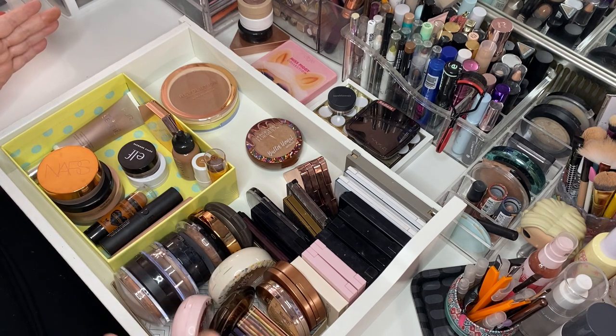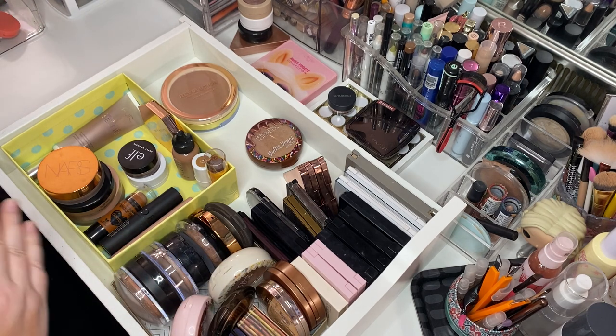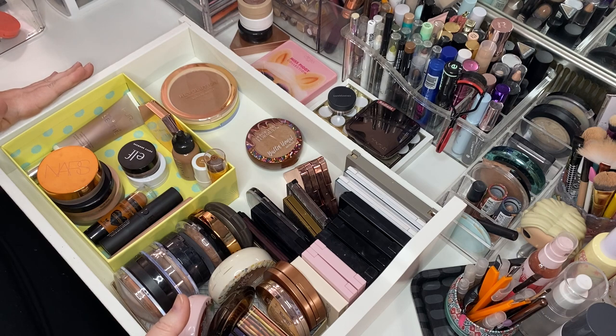Again, this is not my Kimchi collection — I have a Kimchi drawer. They all live elsewhere. But this is my second drawer of bronzers.